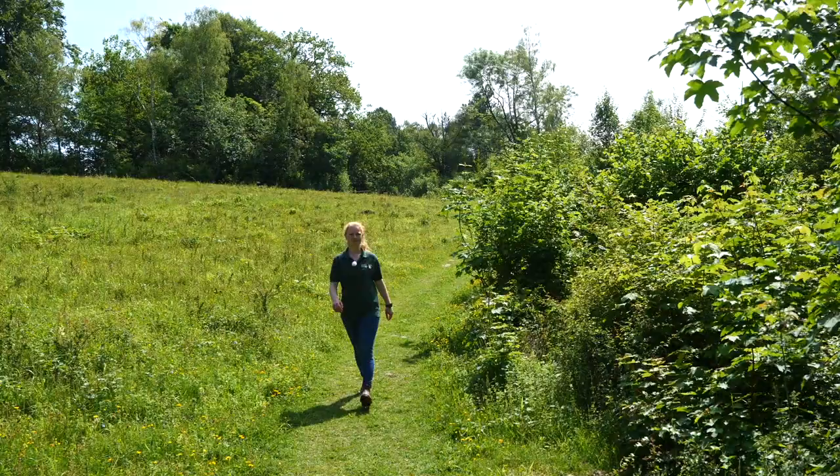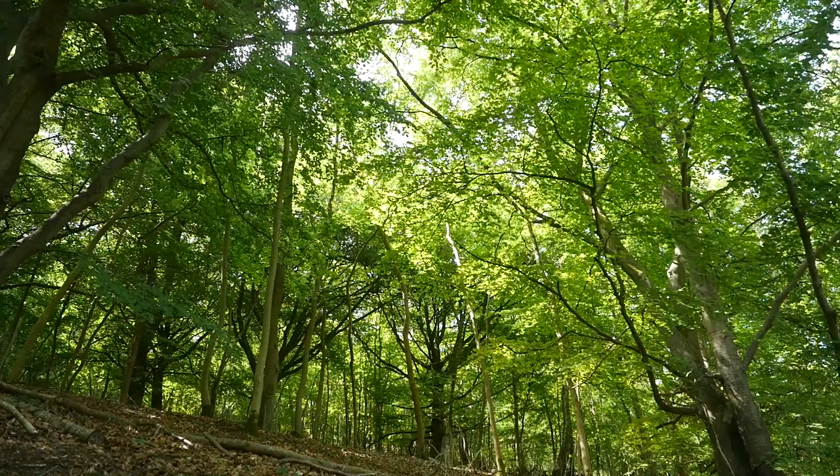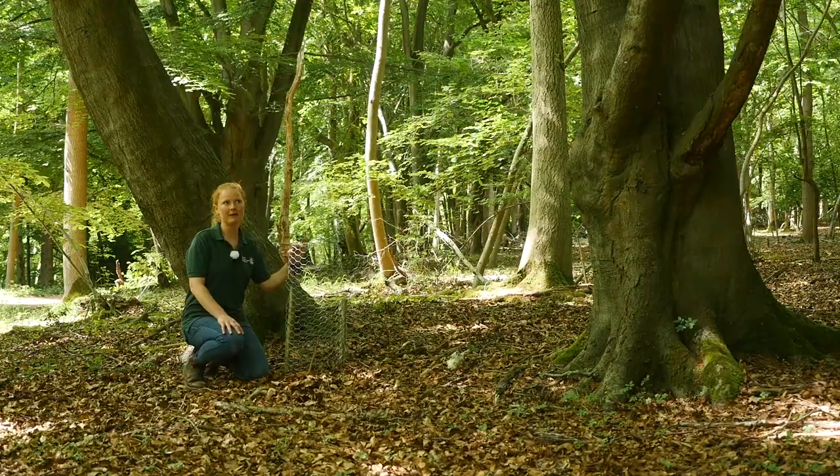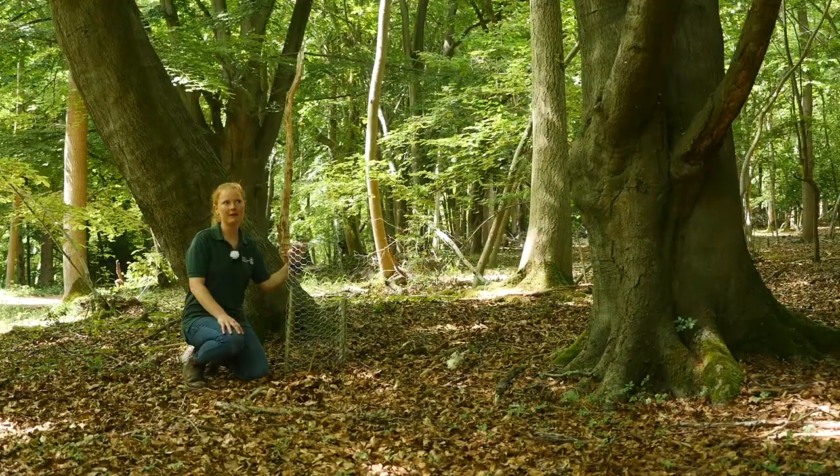Once you reach the beech woodlands you might see these cages and wonder what they are. We've put these up to protect the narrow-lipped and the violet helleborines from the deer, and also to prevent them from getting stepped on. They're not in flower right now, but if you come here in August later in the summer then they should be.